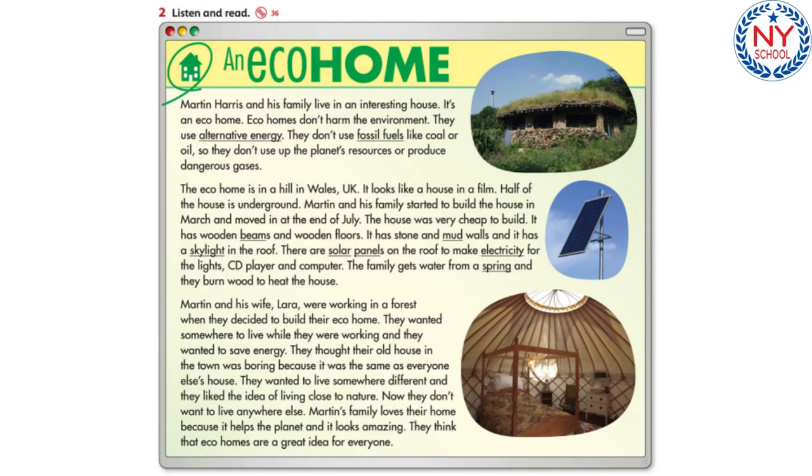Listen and read: an eco home. Martin Harris and his family live in an interesting house — it's an eco home. Eco homes don't harm the environment. They use alternative energy and don't use fossil fuels like coal or oil, so they don't use up the planet's resources or produce dangerous gases.